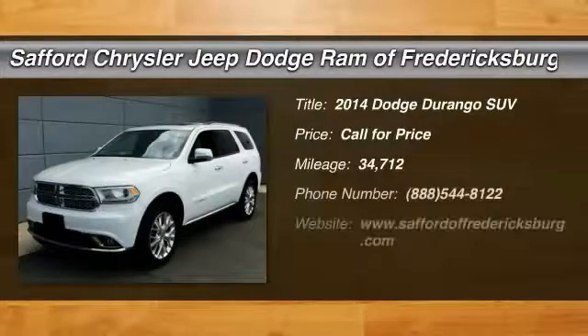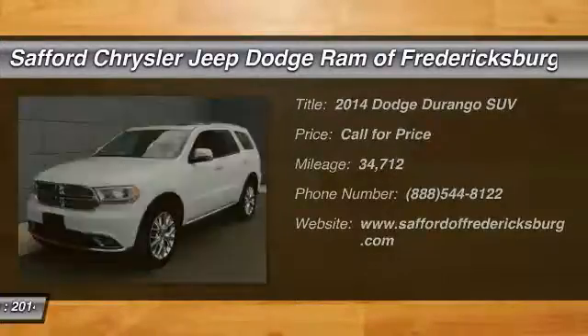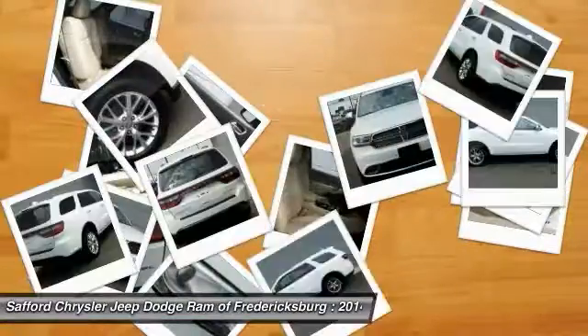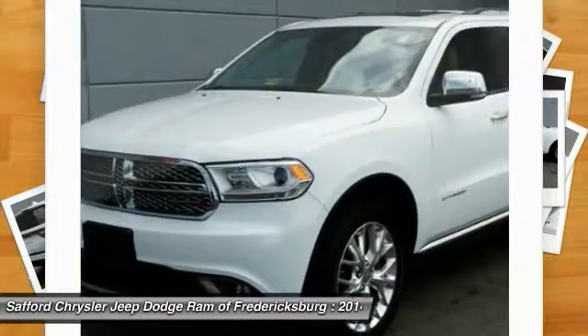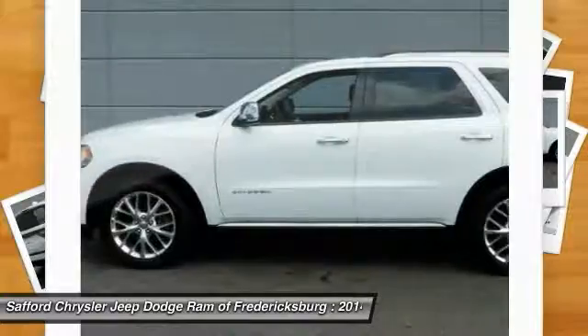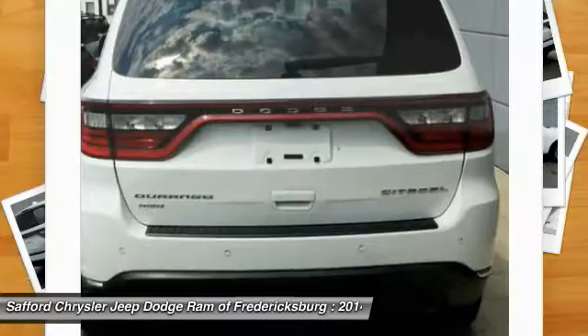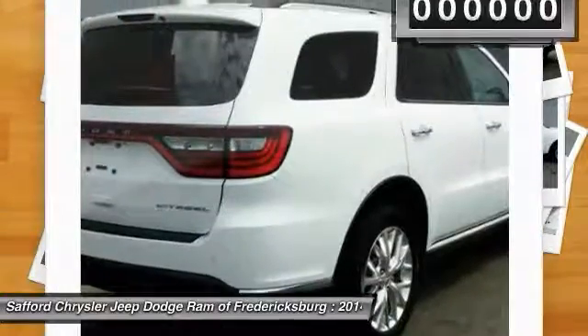The 2014 Durango allows you and your family to travel in style and comfort while towing your camper or boat. It offers more interior room and towing capability than most midsize SUVs and has an available third row of seating. Underneath are sturdy body-on-frame mechanicals and the option for a powerful V8 engine.